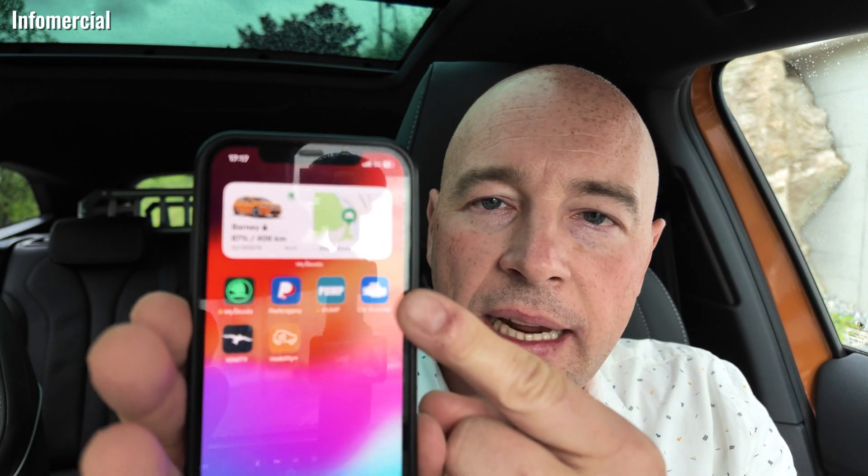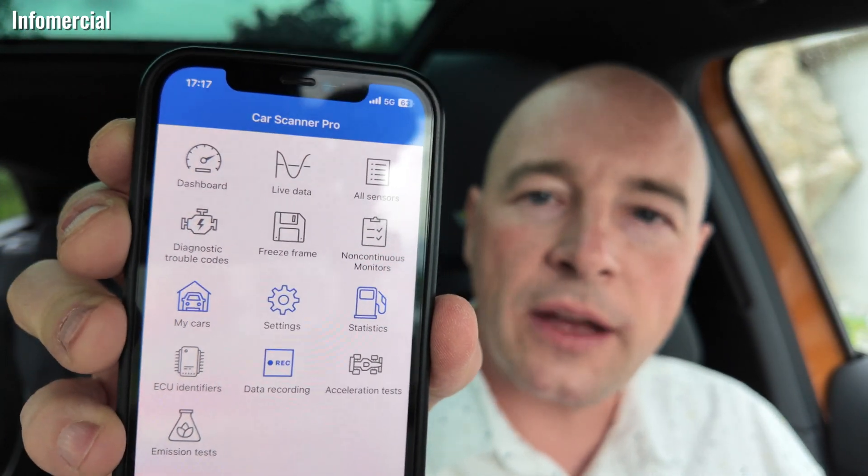To get a bit more data, we will use in this video again our OBD adapter — this one here, the V-Gate iCar Pro. This one works with Android and iOS. I have an affiliate link down in the description to Amazon, so if you like to support me, use that link. We plug it into the OBD port of the car, and then to get the data displayed, we need an app. I use the Car Scanner app, also available for Android and iOS. There's a free version and a pro version you can buy, and we will see some screenshots of this app later on.